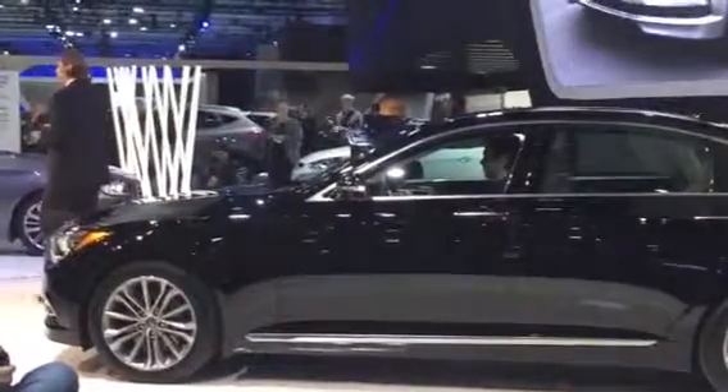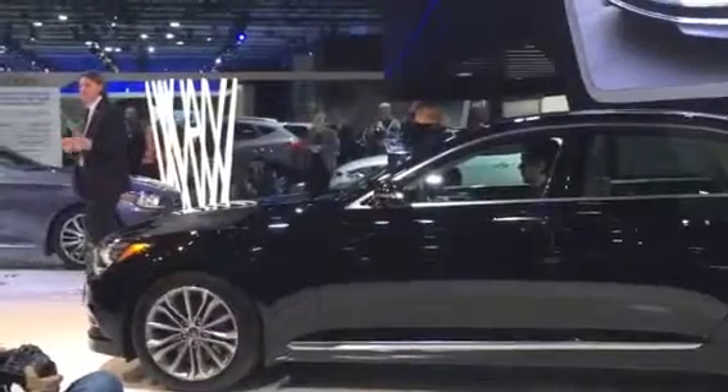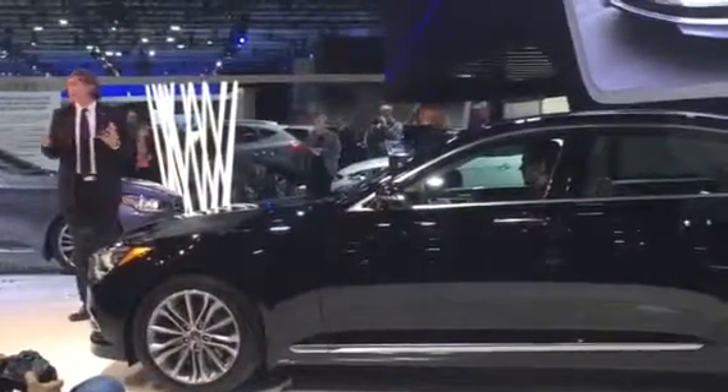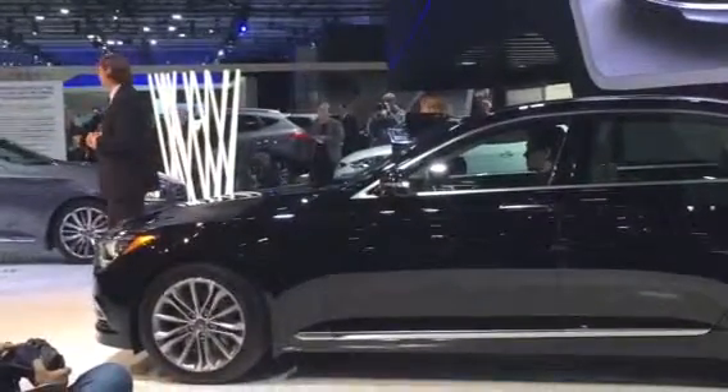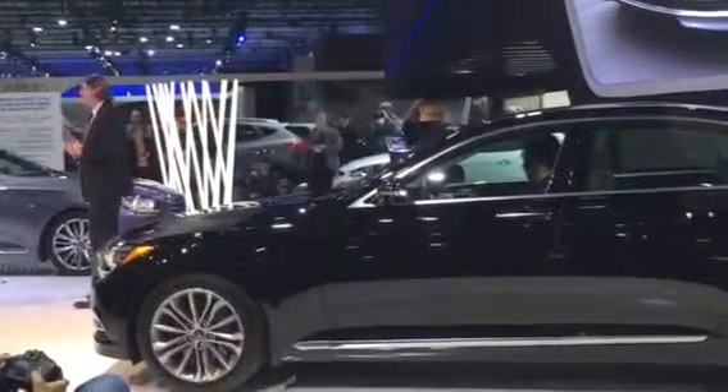The all-new 2015 Genesis is our latest testament to making premium products that people desire, and you're going to see it in showrooms this spring. Thank you all for being a part of today's presentation and for coming up to take a closer look at this gorgeous car. Thank you.